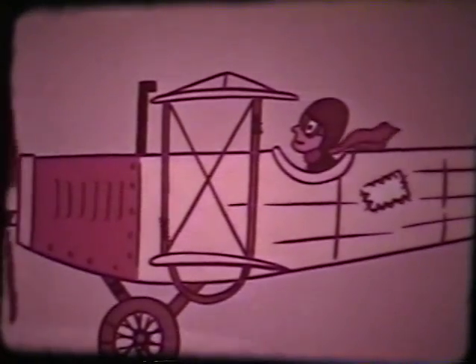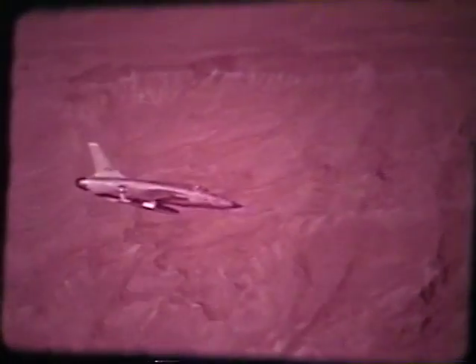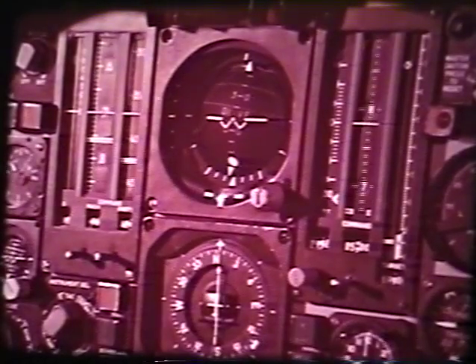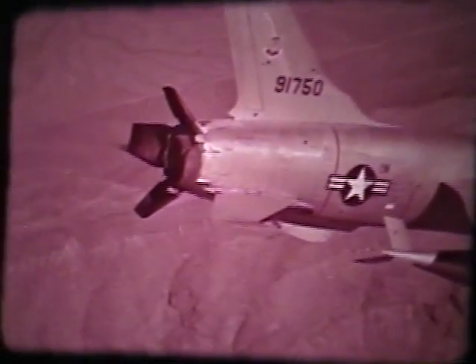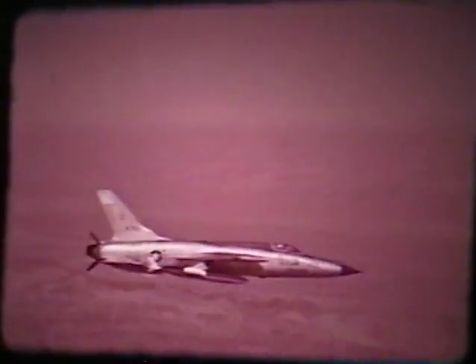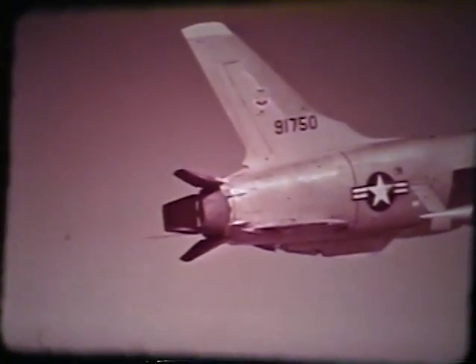Thus, even though technology continues to advance at a rapid rate, the basic principles of aerodynamics and physics with respect to our modern weapon systems remain unchanged. The F-105 is equipped with speed brakes to assist the pilot in controlling airspeed during a dive. Should excess speed be attained at low altitude, apply the speed brakes immediately. The speed brakes in the F-105 are most effective and their speed reducing benefits will be apparent at once during any marginal dive recovery. Further, use of these brakes does not restrict the Gs attainable.